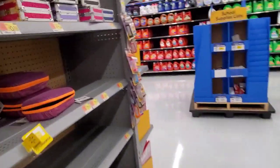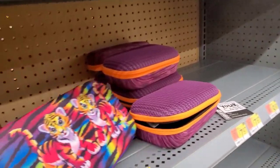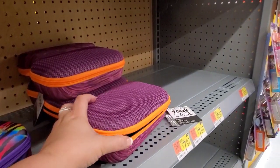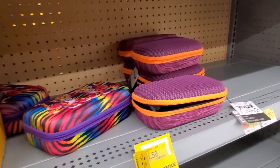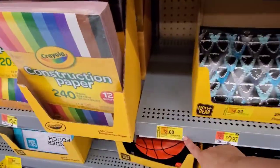Over here we have pencil boxes at $3.50 — not the best clearance yet, so keep an eye on those. They were $5.98, down to $3.50. Scan them because they might be a little bit cheaper.